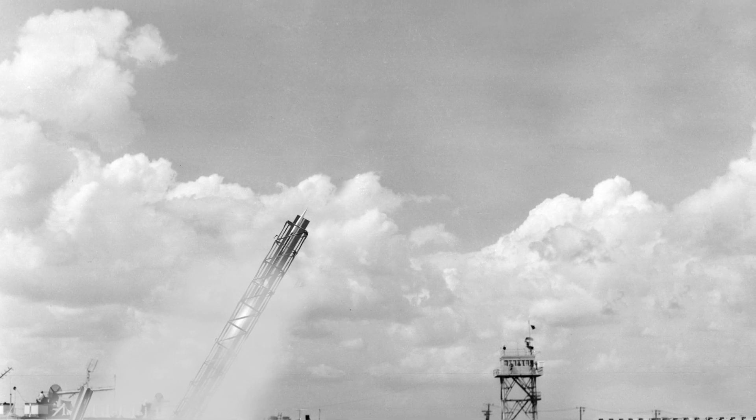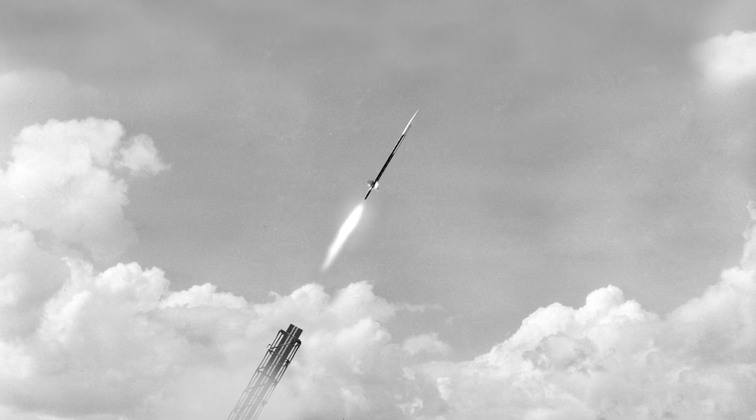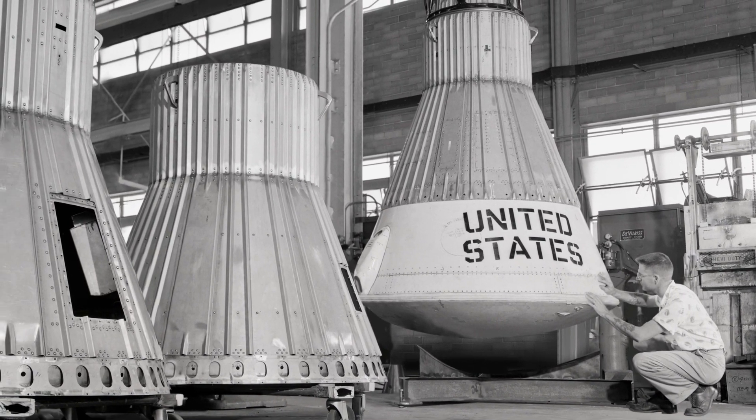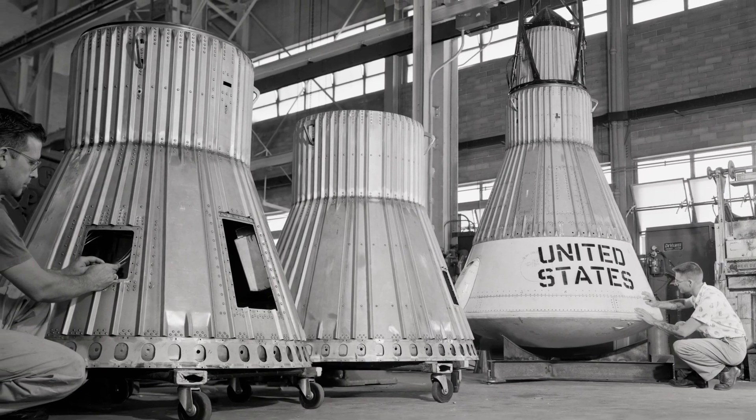At the end of World War II, the NACA initiated research into rockets and faster-than-sound flight. Human spaceflight in the United States began at Langley with the Space Task Group, which managed Project Mercury.